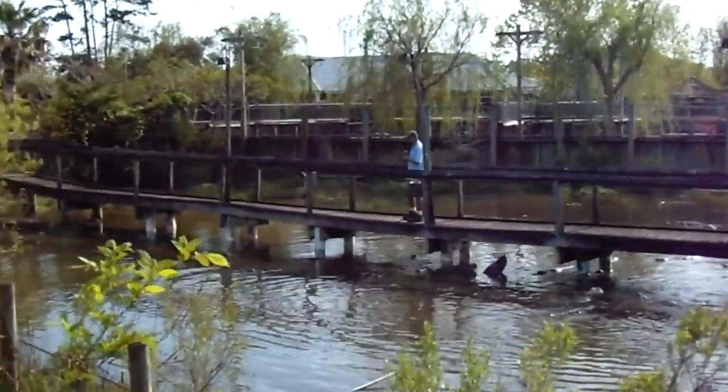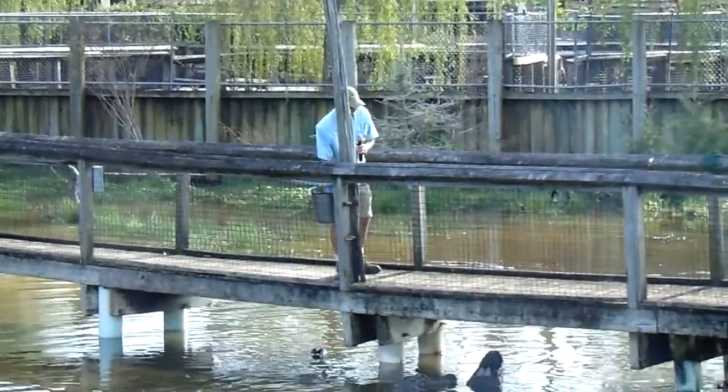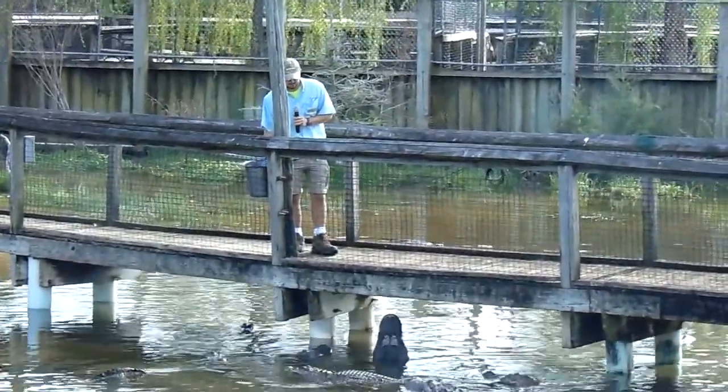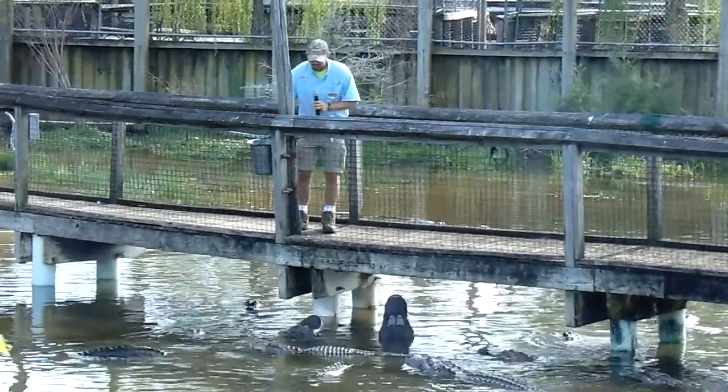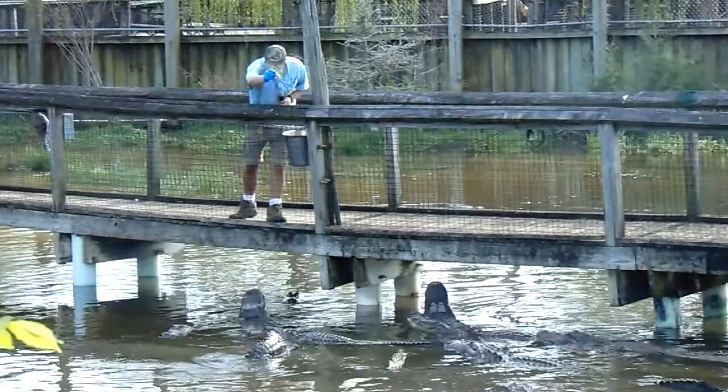Let's get started with the feeding show. Quick disclaimer: if you saw my reptile show, it's going to be a lot of the same facts, but I'll try to throw out some stuff that I might not have said earlier in the show about an hour ago. What you guys see down here below me is North America's largest reptile, the American alligator.